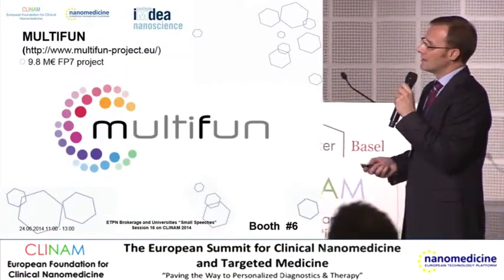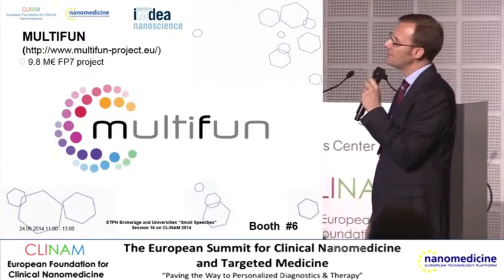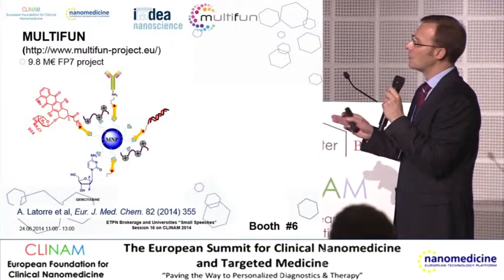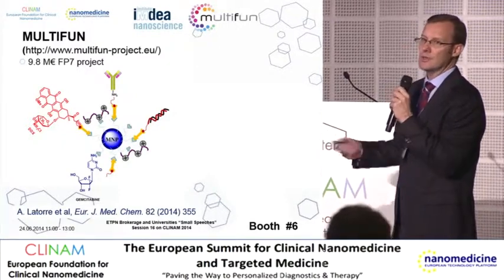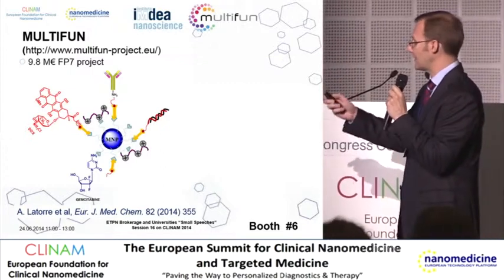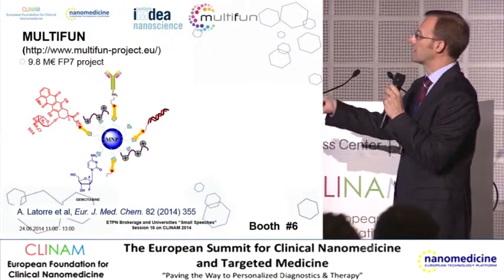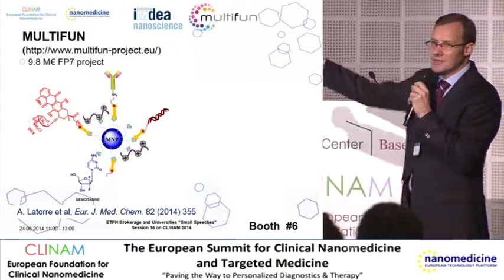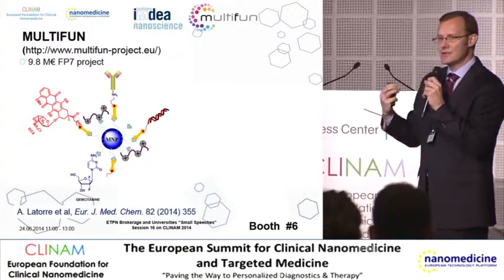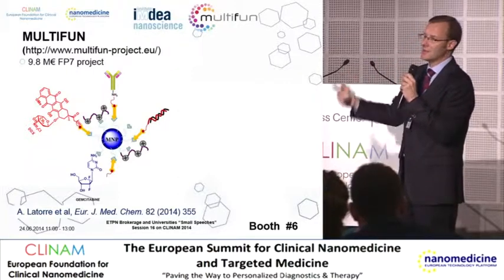The second project we are coordinating is called Multifun — it's a large project at 9.8 million euros under the FP7 European Commission program, and it's about more or less the same topic. What we do is take a magnetic core that we can heat up by applying a magnetic field, hopefully also releasing drugs. There is a magnetic core to which we attach different drugs and peptides, in such a way that we have a triple function: the hyperthermia agent, drug delivery, and drug targeting.